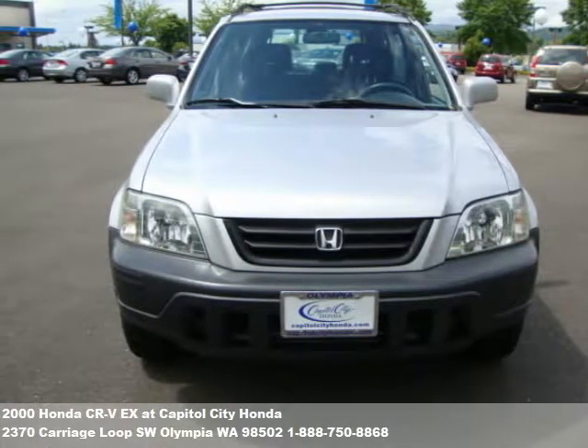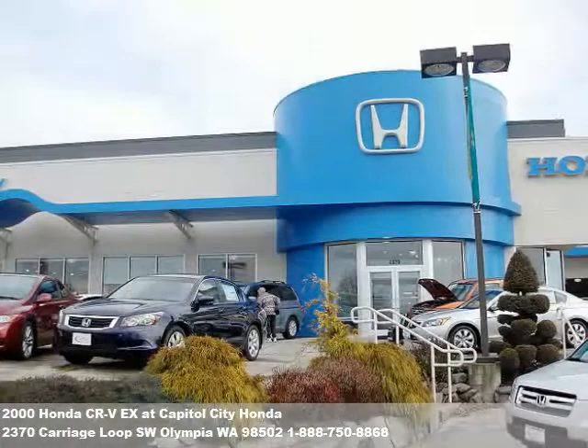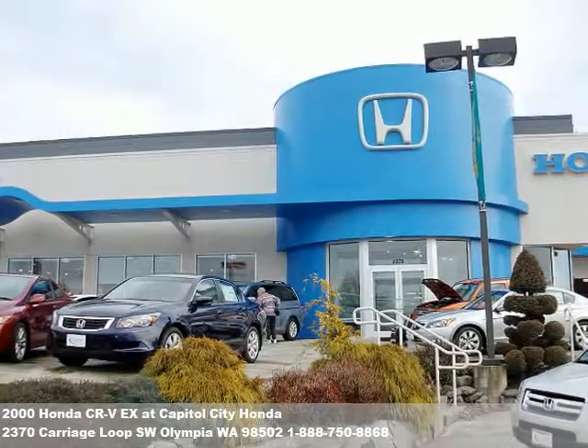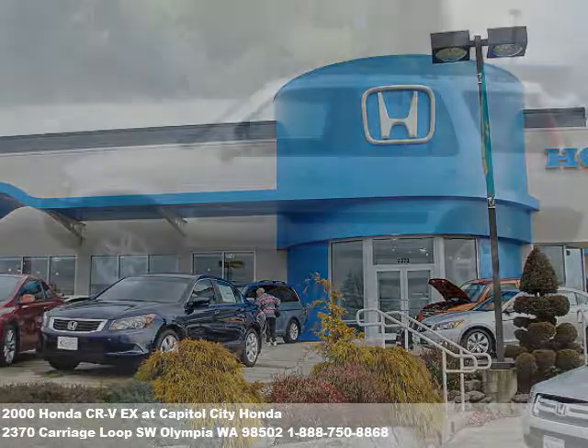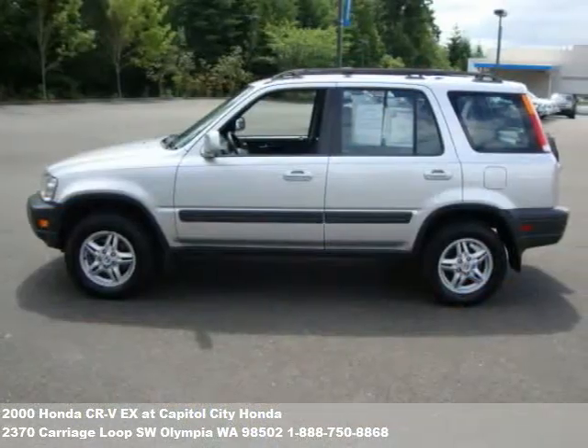We also make financing easy. Whether you have good credit, bad credit, or no credit at all, we have financing to fit almost any need with access to over 100 banks and credit unions.